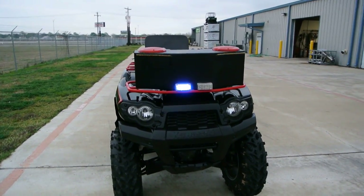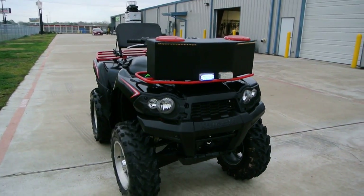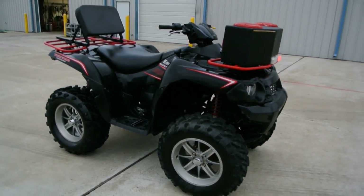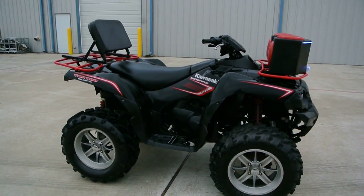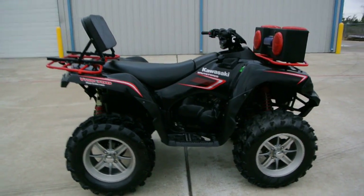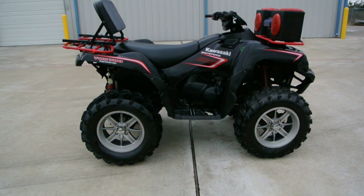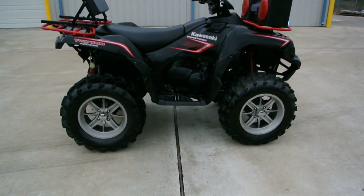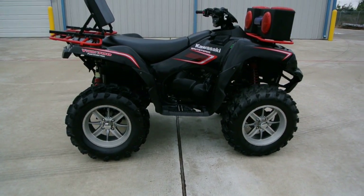It's got a few extras on it. It's got some LED lights on it — I've got those turned on for you. It's got a stereo with four speakers, a lift kit, a driver backrest on the rear rack, and a set of custom alloy wheels with 27-inch swamp light tires.